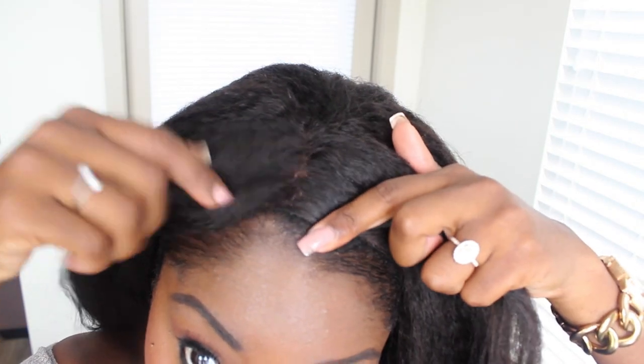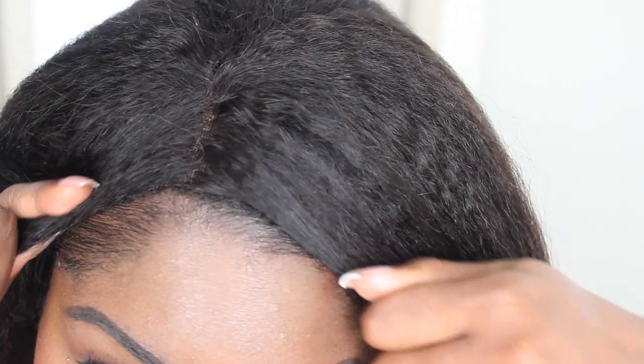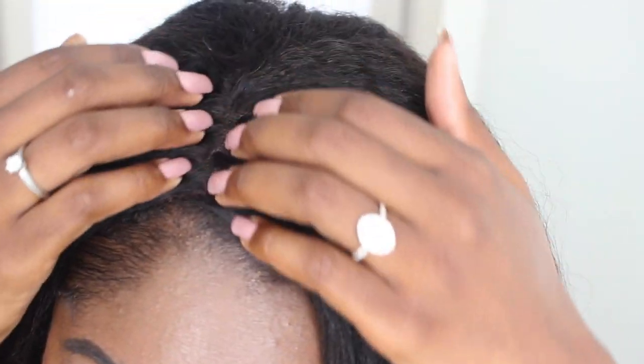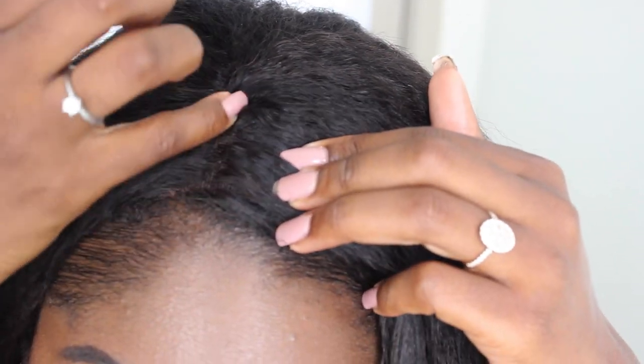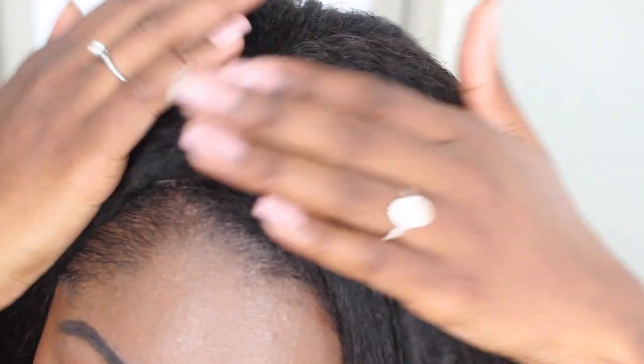Like I said, it mimics a blowout or a light flat iron on very kinky hair, and this is what it looks like. With the parting, you could choose to pluck out the hair to make the part look more realistic. Here I'm actually just sitting it right on top of my hair — I'm not the blending queen — but for those of you who are pros you can pluck out this middle part so the parting looks more realistic.